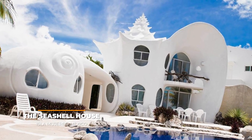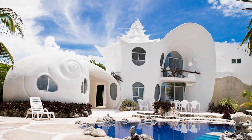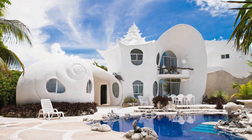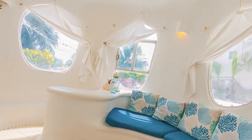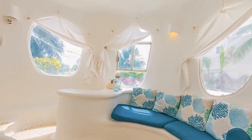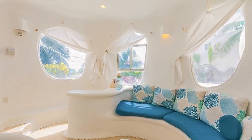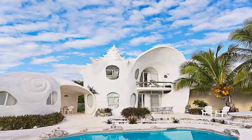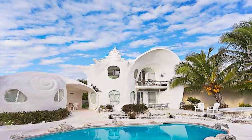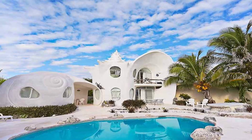Next we have the Seashell House on Isla Mujeres, Mexico. Considered one of the world's most charming Airbnbs, it was built using special concrete coated over a bespoke structural framework. Designed in 1994 by architect Eduardo Ocampo, it features spiral staircases, a door in the mouth of the shell, and hand-formed walls throughout the two-bedroom home, with seashell motifs, engraved doors, and architectural chairs dotting the patio and pool areas.